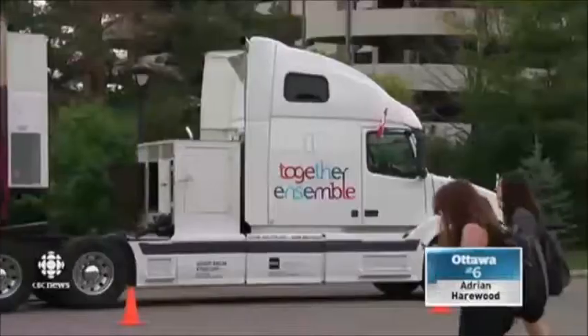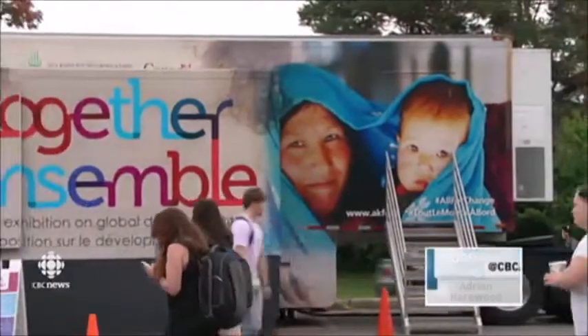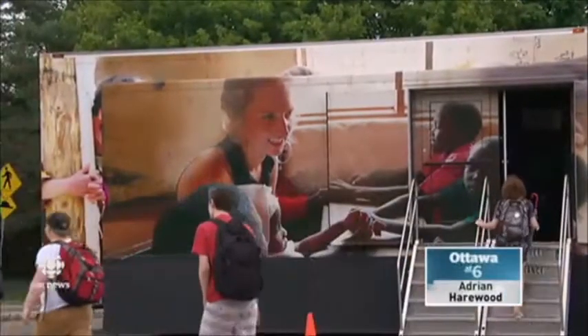As Canada wrestles with its approach to the migrant crisis in Europe, a new exhibition is reminding people here of what the country has and can do to help those abroad. It's housed in a large, colourful truck that's rolled onto the campus of Carleton University. Sandra Abma explains. Sitting on a busy lot on the Carleton campus, it's the Together Truck, parked here temporarily by the Aga Khan Foundation.